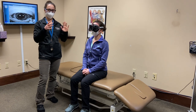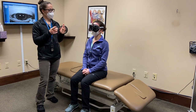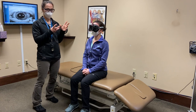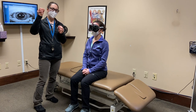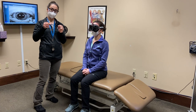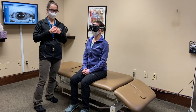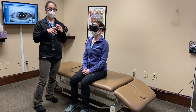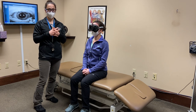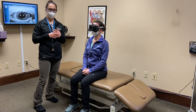This is the test that we use to treat for it. We look at a person's eye movements while they're in a certain position to see if the crystals in a canal — where they're not supposed to be — are activating certain eye movements. That tells us which canal the crystals are in, so we can do a certain maneuver to get those crystals back where they belong and eliminate the vertigo.